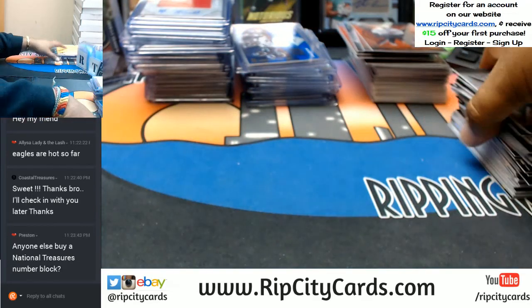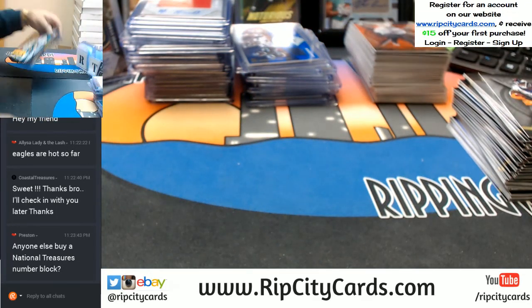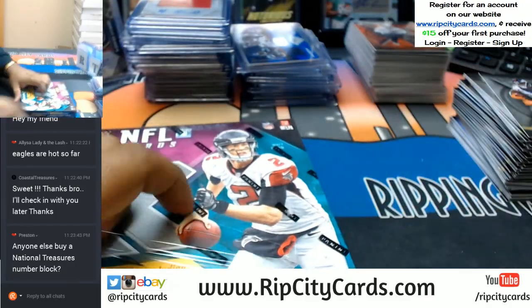And now the last box — mojo is upon us. Good luck y'all.